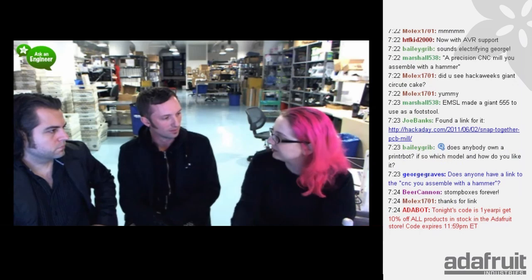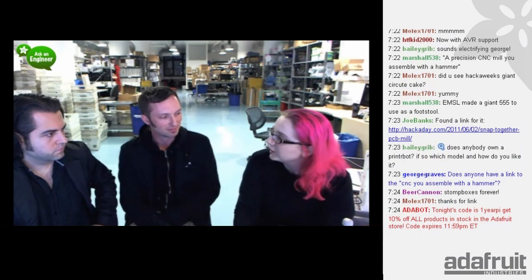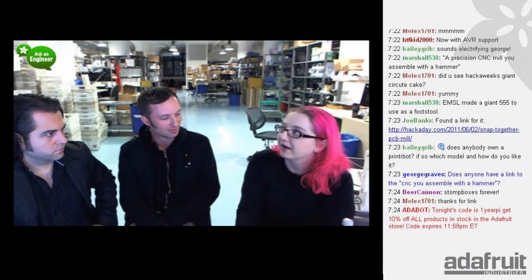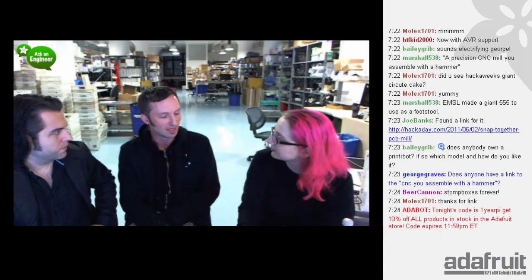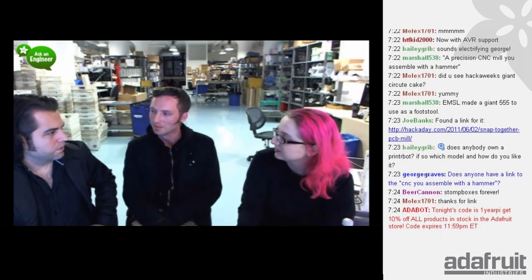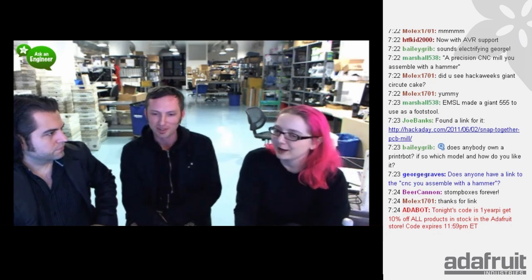How many PCBs have you milled on this? Three so far. Could you have this mill out its own driver board? That's totally possible. Machine making machines — dangerous. Could you attach other stuff to it, like a pen? Absolutely, you'd have to change the head out. The very first thing I did was cut a topographical map of San Francisco into a piece of plastic. I can do high-resolution two-and-a-half-D milling in a one-and-a-half by four by six inch cut volume.